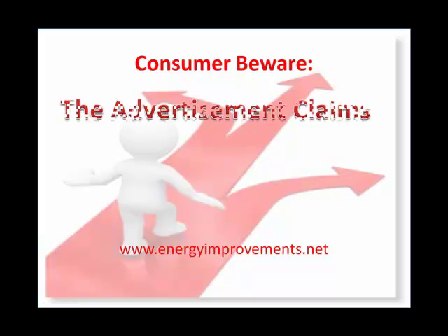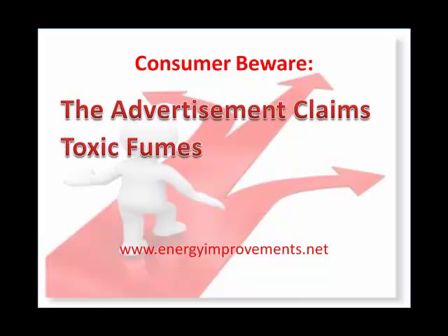In closing, please be aware of the advertisement claims of the many IRCC companies. Also, be knowledgeable about the toxic fumes to both you and your pets. During a fire, these paints have been known to put off toxic fumes and may intensify the house fire.